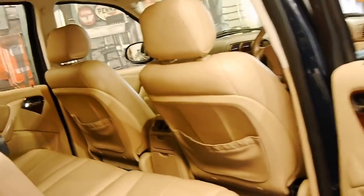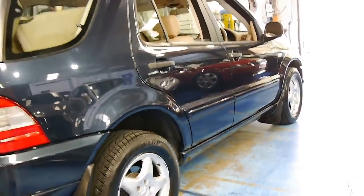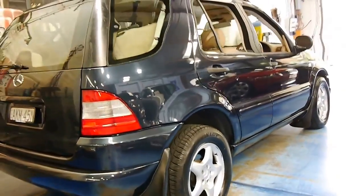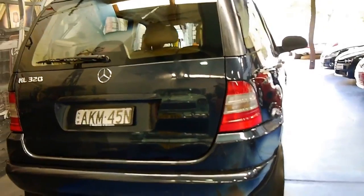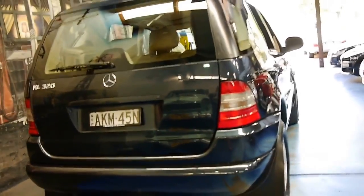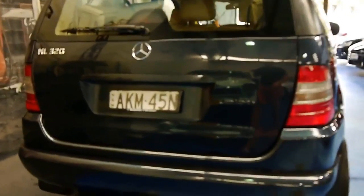The previous owner only had one child. The bodywork is very good, the wheels look like new, and all the tyres are in very good condition. It looks like it's got the original plates on it from when the car was new — the same number plates that were on it when we sold it.